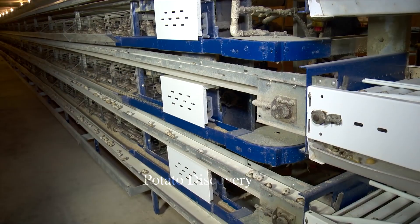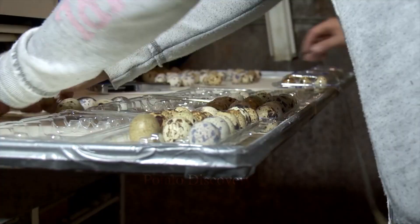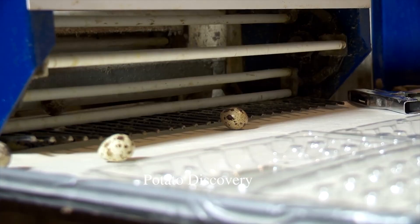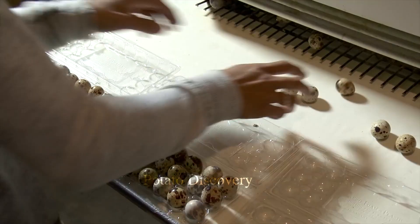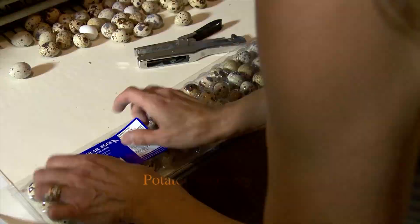After handling and cleaning the bird meat, the farmer prepares it and cuts it into moderate pieces. It is then packed, sterilized, and put in a vacuum seal to ensure food safety for a certain period of time.